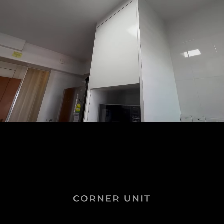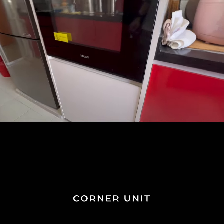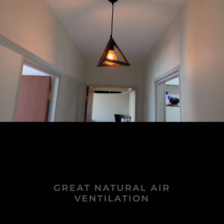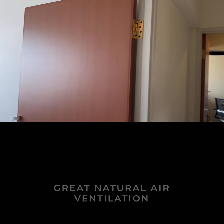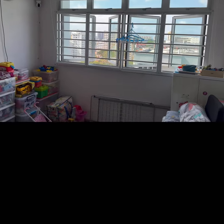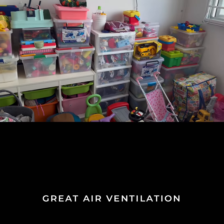Living in this corner apartment will provide you with more privacy because no one will enter via your front door during the day. There are a lot of windows throughout the unit which provides great natural air ventilation, so you will enjoy fresh, clean air all day long.